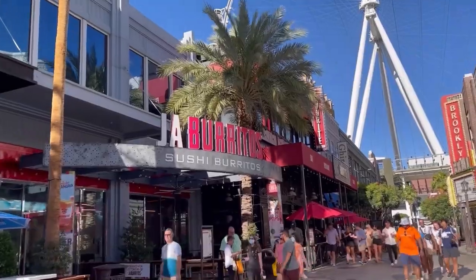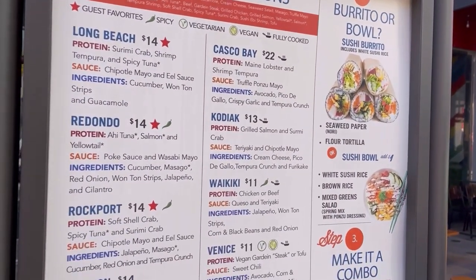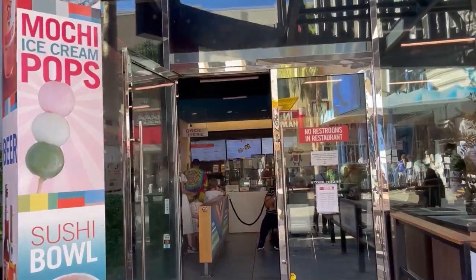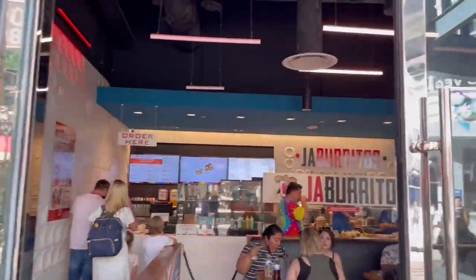Next to Favorite is Ja Burritos. They're known for their Sushi Burritos, Pokeballs, and Mochi Ice Cream Pops, which is a fan favorite. They have a small indoor dining area as well as a patio area. This is a great spot for a quick bite.